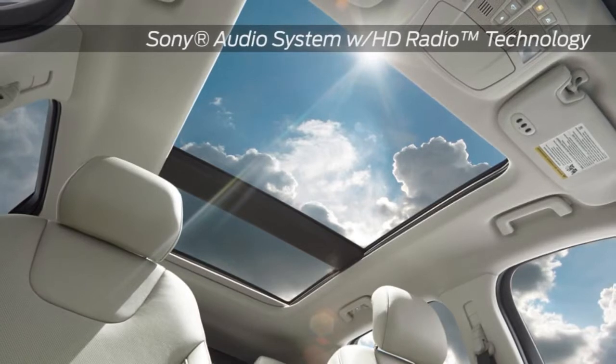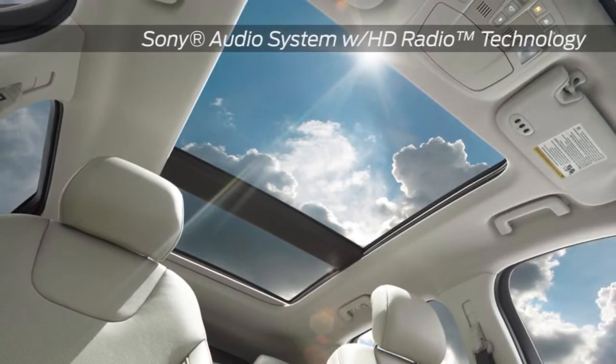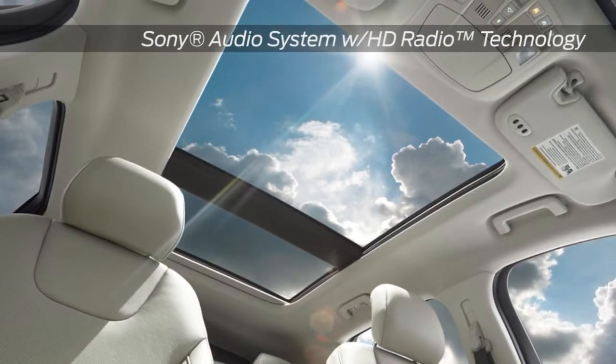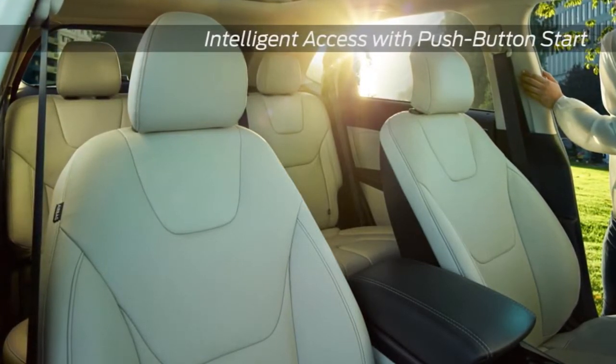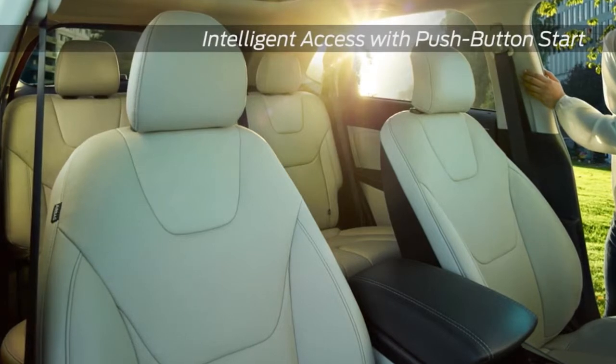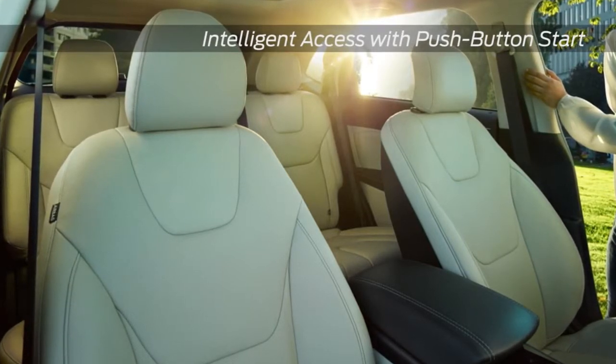The available navigation system with Sirius XM Traffic and Travel Link combines GPS technology with 3D mapping to provide voice-guided turn-by-turn directions. The Edge also has voice-activated SYNC with MyFord Touch technology for your convenience.